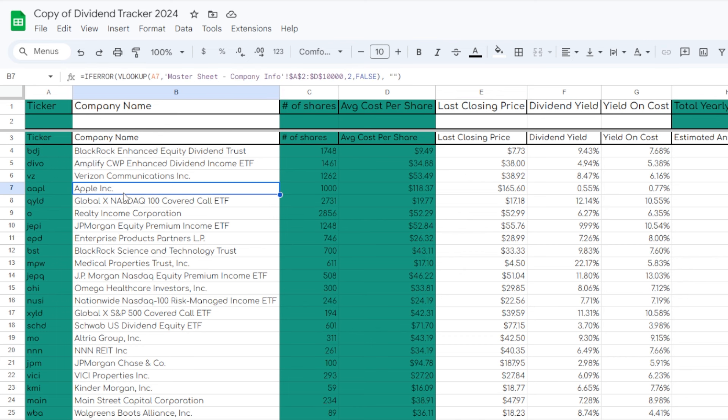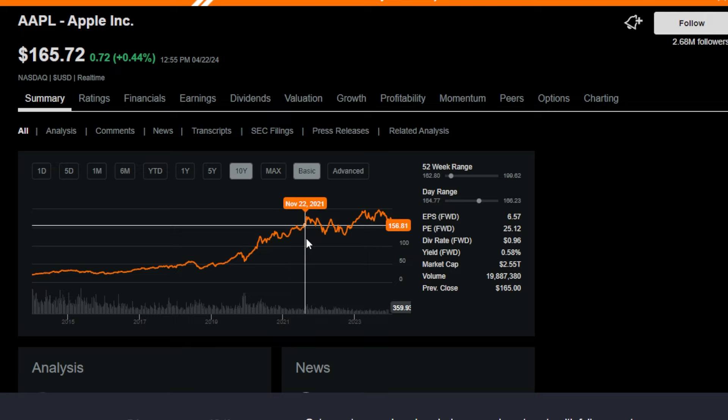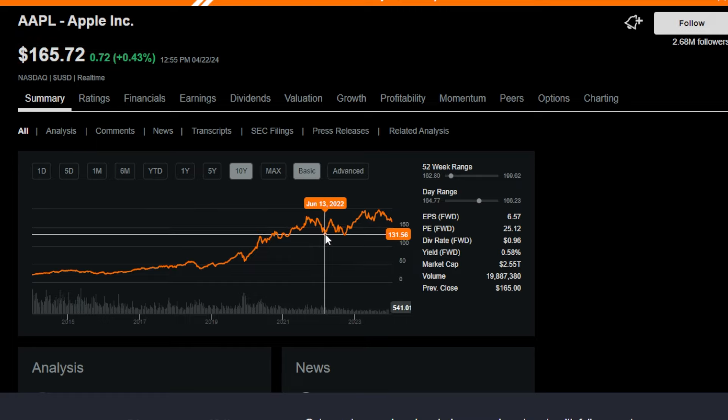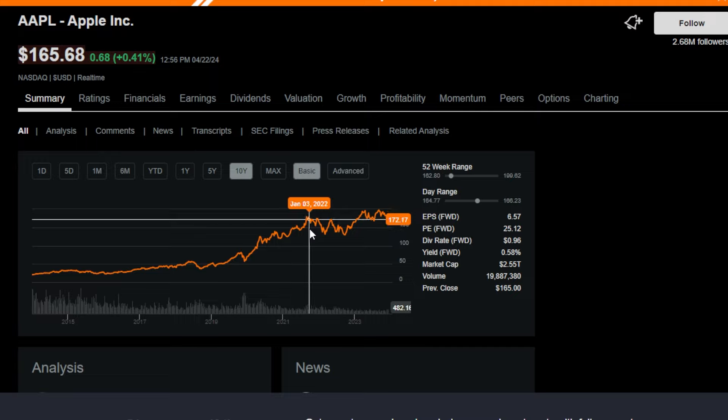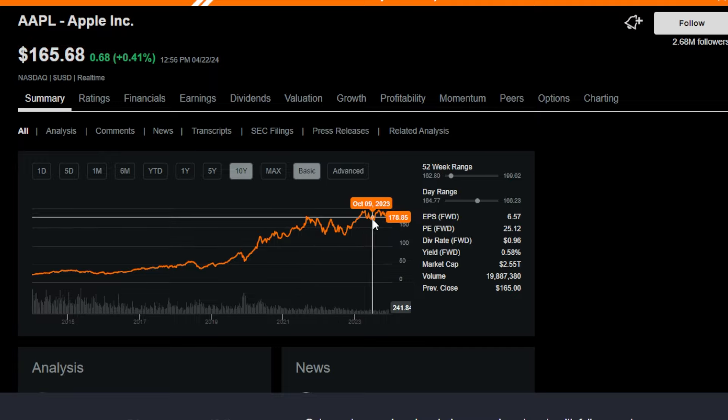My next favorite long-term buy-and-hold position is my 1,000 shares of Apple stock, which I bought at an average cost of around $118 per share. I started buying shares of Apple just after 2020 because I wanted to build out a long-term position that didn't only pay a dividend but also had massive growth potential — which compared to a lot of my other long-term positions, Apple definitely has. Since then, Apple has of course reached all-time highs and traded up and down, but I'm still up substantially on my position.